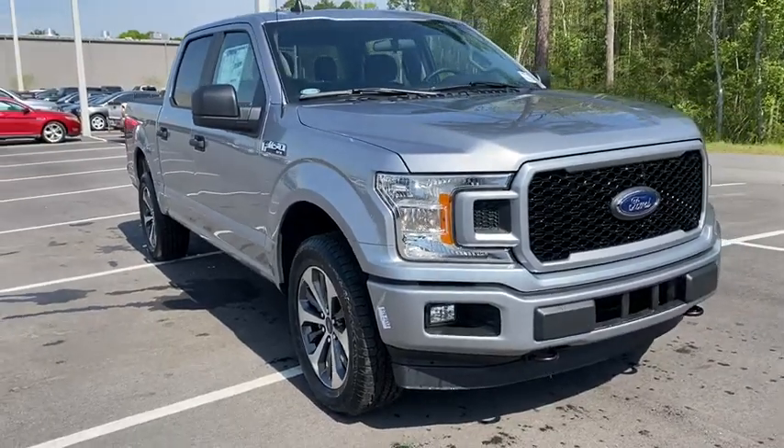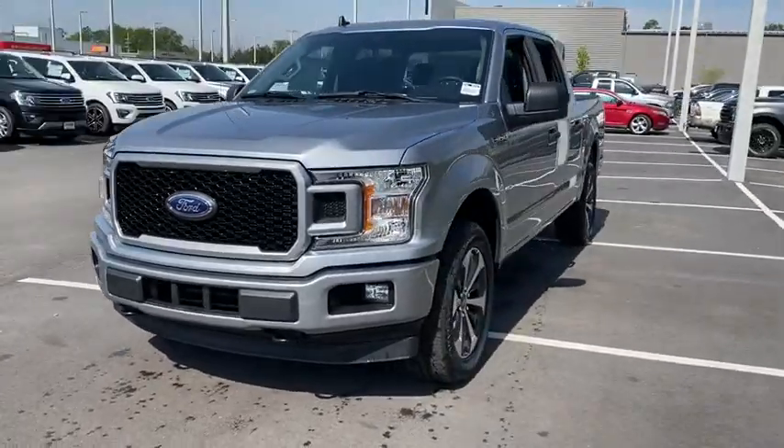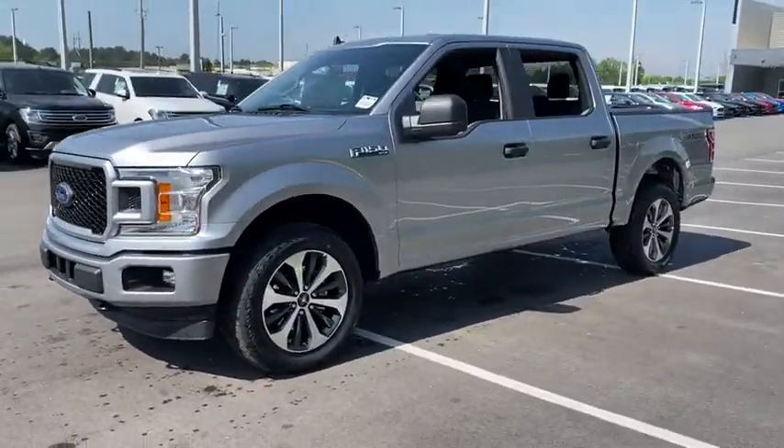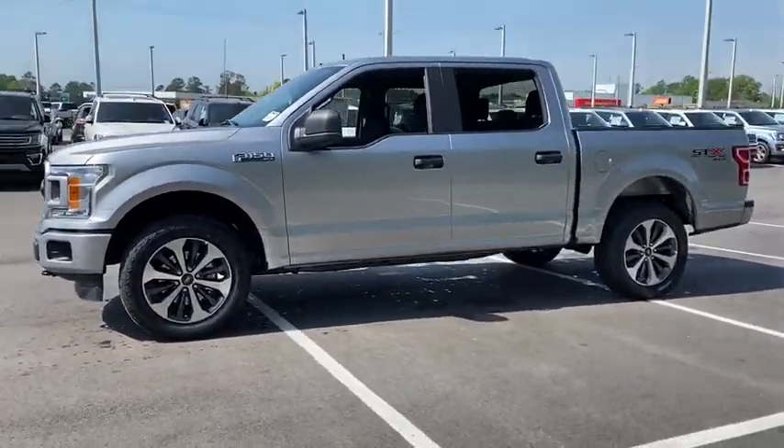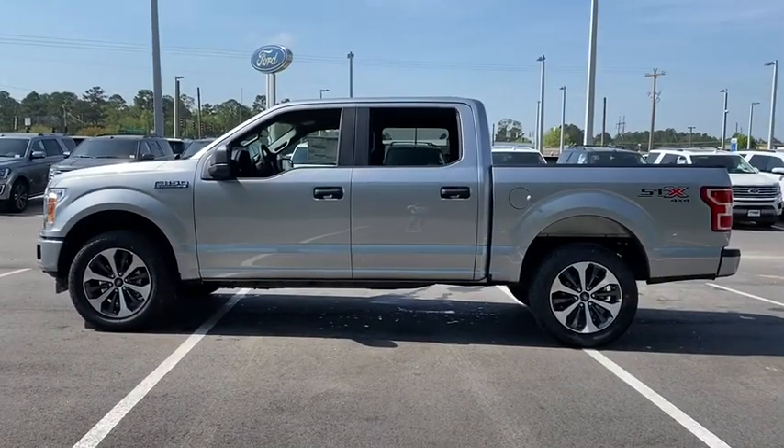Looking for the right vehicle? Check out the 2020 Ford F-150. A Ford F-150 knows how to handle any situation. It's built to follow orders. No whining. This vehicle has less than 100 miles.